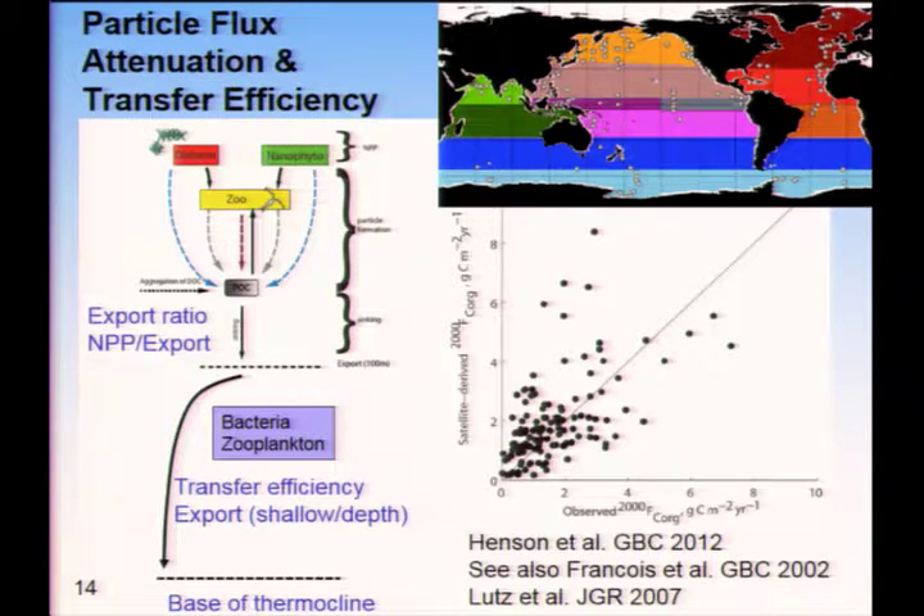Because of a lack of data until recently, most models have been compared primarily to export fluxes and then to deep sediment trap data. This is a compilation going back to Lutz et al., and before that Honjo et al., of deep sediment trap data used for a lot of model comparisons. This shows a comparison for a satellite diagnostic export at 2,000 meters versus deep sediment trap data. There's broad similarity, but still a lot of scatter in the results.